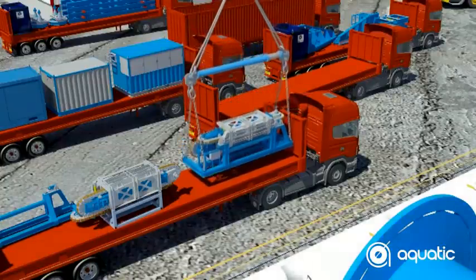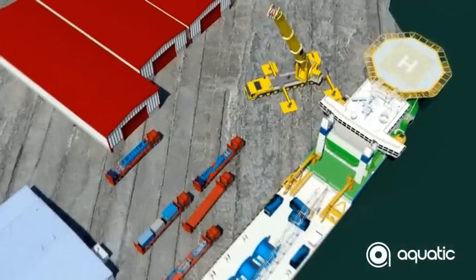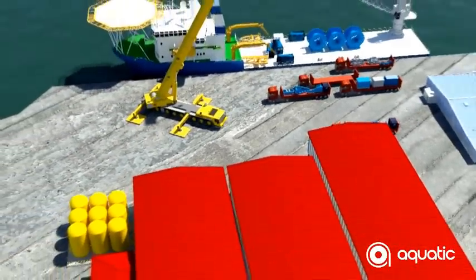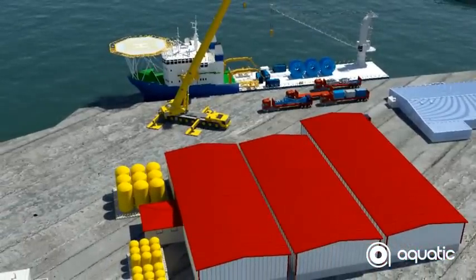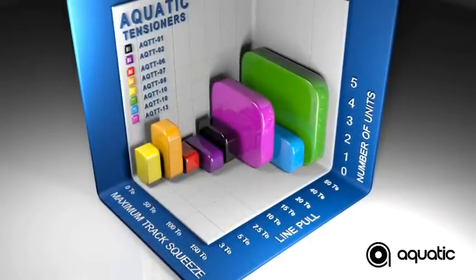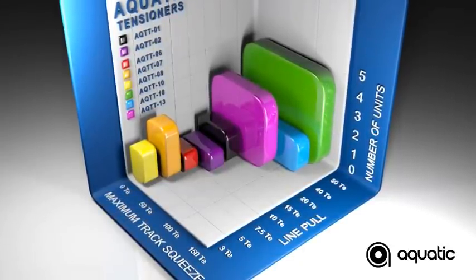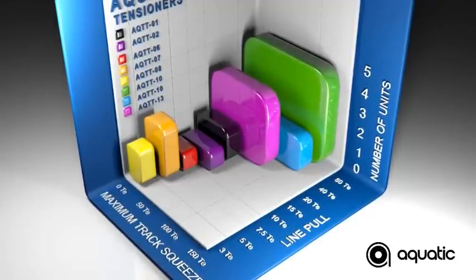Aquatic is renowned for laying and retrieving flexible and semi-rigid products on the seabed and has proven ability in shallow and deep water, giving our customers the required flexibility for project logistics and planning. In addition, best-in-class equipment solutions ensure client and project satisfaction. Alongside the four-track tensioners, the AQ TT10 series, we have a complementary range of two-track tensioners available for smaller product diameters, varying line pull and track squeeze. At Aquatic, we have an equipment solution to suit all project requirements.